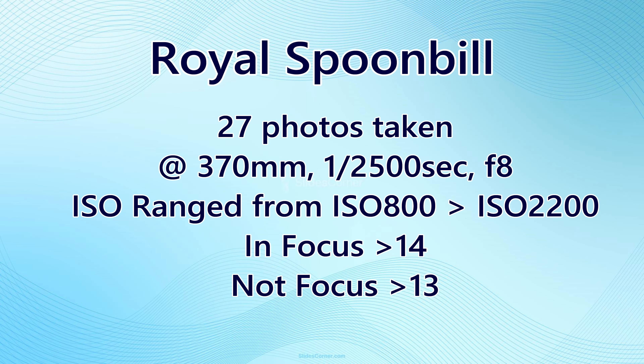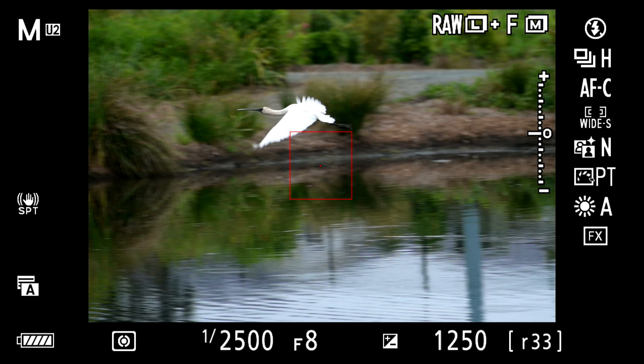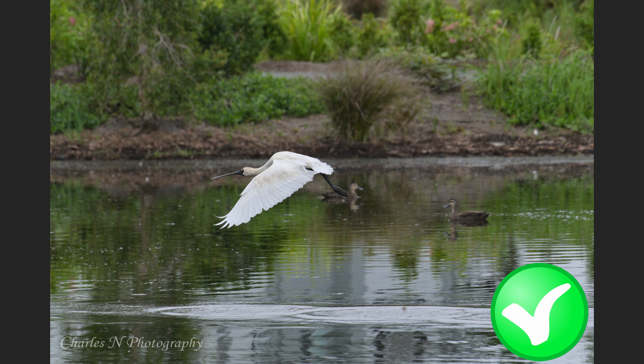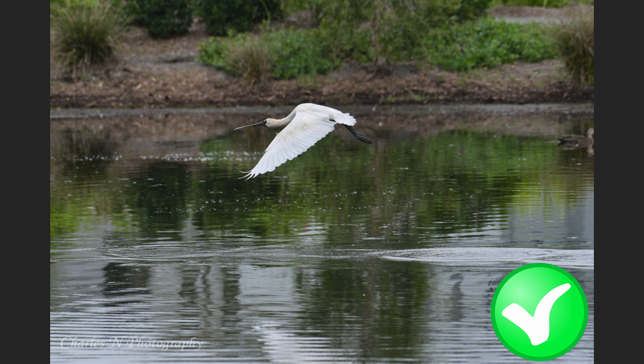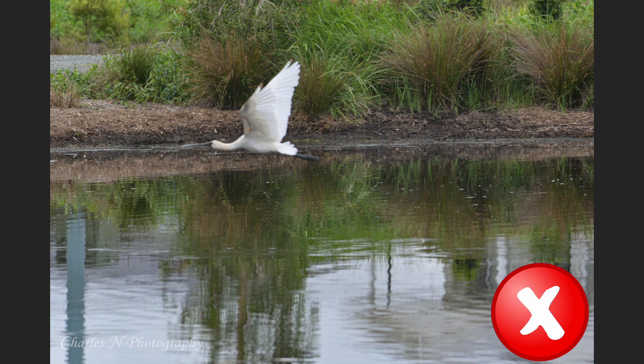27 photos were taken at 370mm, ISO ranging from 800 to 2200, with 14 in focus and 13 out of focus — which is average for me; I'm not the best at bird-in-flight photography. Look how quickly the action happens. Where you see a green tick, the photo is in focus; a red cross means out of focus. The bird was just climbing up into a tree.